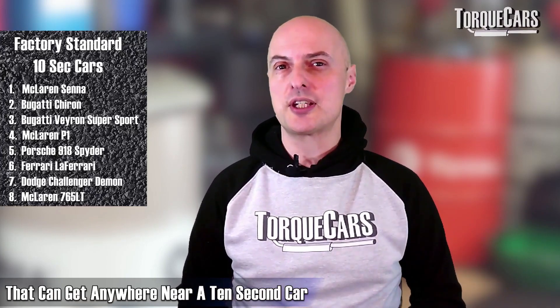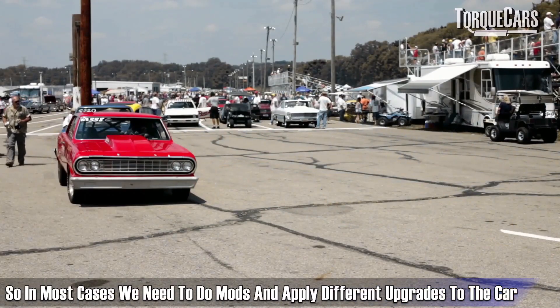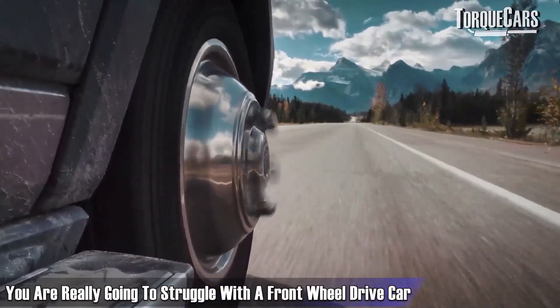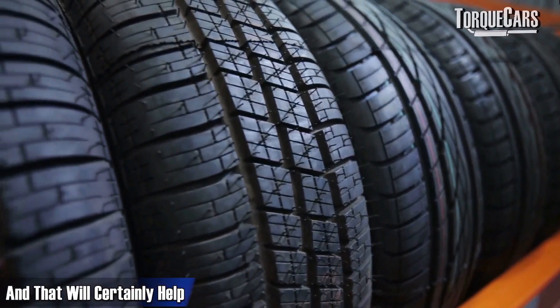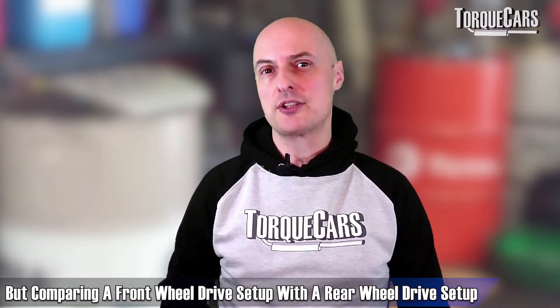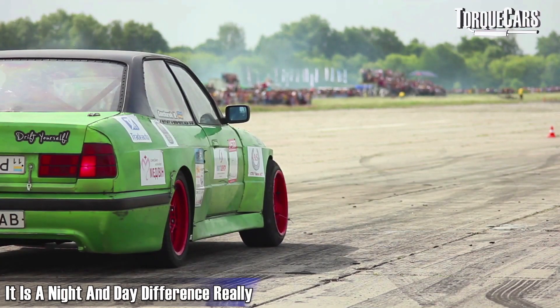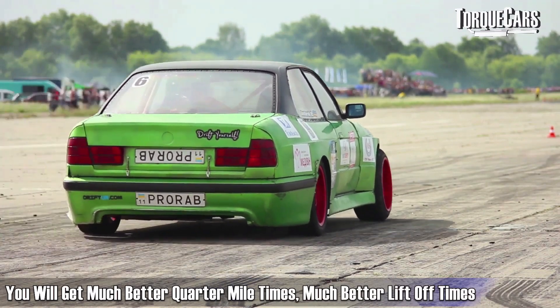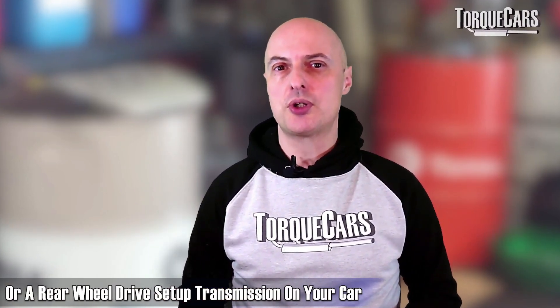There are very few factory standard cars that can get anywhere near a 10-second time, so in most cases you need to do mods and apply upgrades. Thinking particularly about the drivetrain, you're really going to struggle with a front-wheel drive car getting the power down. You can put super wide, super sticky tyres on and that will help, but comparing front-wheel drive with rear-wheel drive or all-wheel drive is a night and day difference — you'll get much better quarter mile times and liftoff times with four-wheel drive or rear-wheel drive.